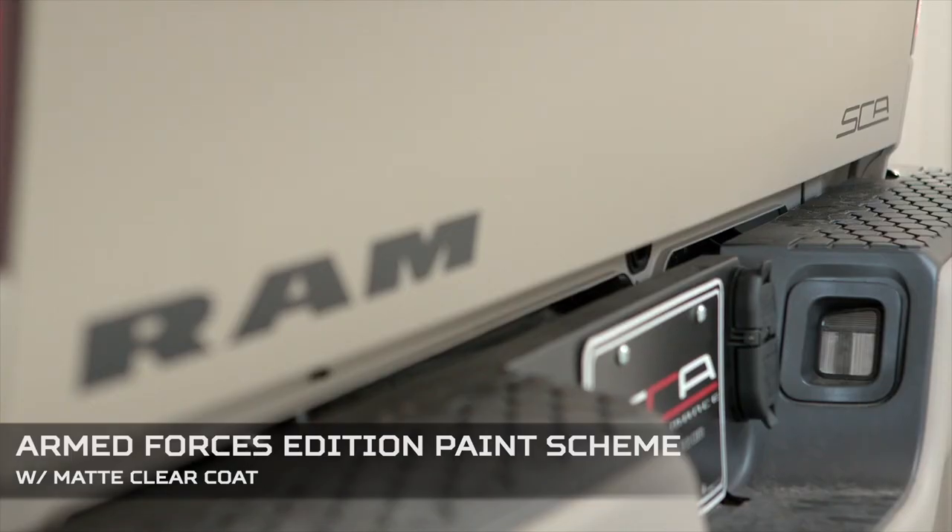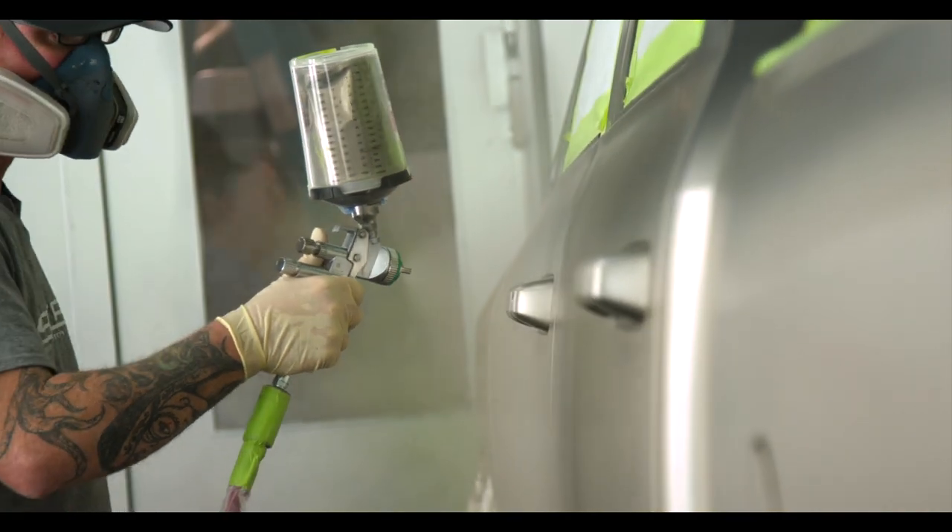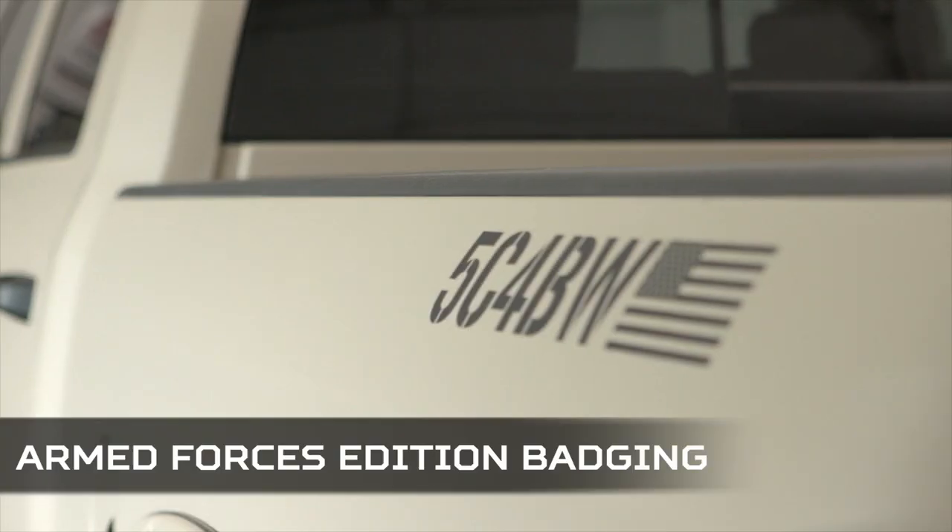Right off the bat, the most noticeable difference between an Armed Forces Edition and a standard Black Widow is the paint. This truck has a complete Desert Storm tan paint scheme with a matte clear coat. Executing this paint scheme requires full disassembly of the truck — from the bed to the door jamb and window molding — we cut no corners to ensure the highest quality finish. Other differences include special badging and the fact that we donate a portion of the proceeds from each sale to the Wish for Our Heroes Foundation in the name of each customer — just one way we express our gratitude to those who defend the freedom of our great nation.